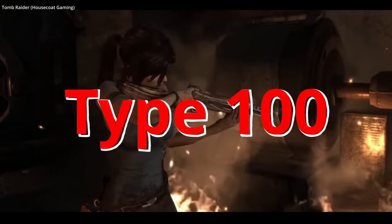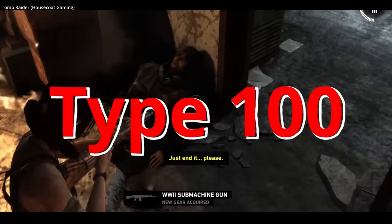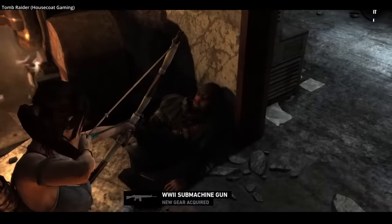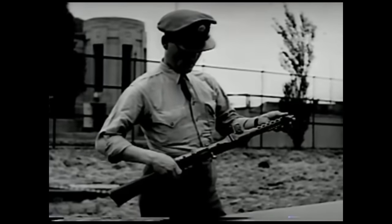The Type 100 submachine gun — a rare gun, rare on film and perhaps overused in video games. The Japanese did not arm their military with a submachine gun the same way other armies did in World War II.